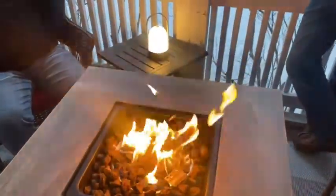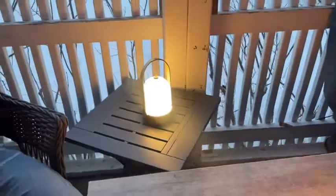On top of being beautiful, this thing is also so functional. It's got a great handle — you can take this indoors or outdoors, bring it with you to the beach, to the lake. It's fantastic for camping, or even in your bedroom to read a book at night.